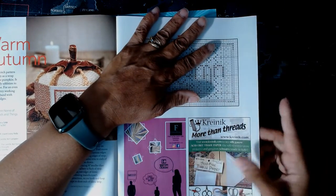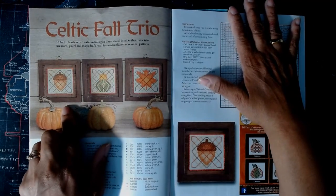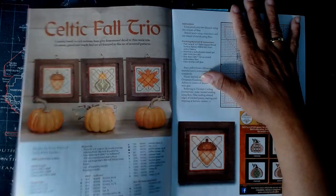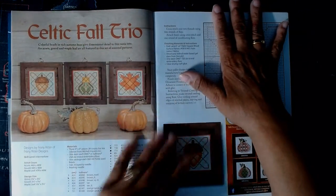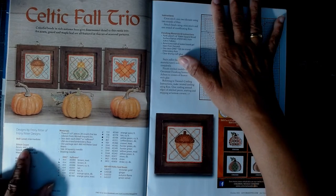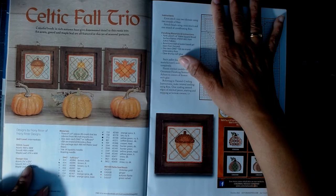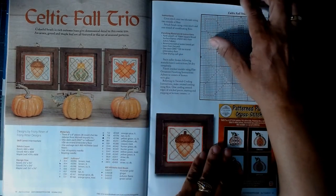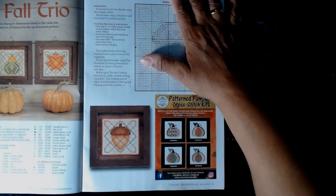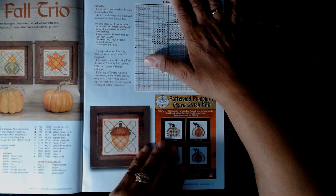There are some ads, and then we have the 'Celtic Fall Trio' — an acorn, something in the middle I'm not quite sure about, and a fall leaf. The cover is folded back and I just love the layout. This one is also intermediate level — most of these are intermediate — 46 by 46 stitch count, and then it lists all the recommended materials. Here's the pattern, which breaks down the various sub-patterns on the next page.